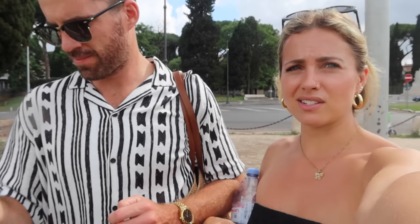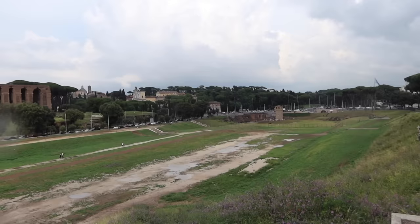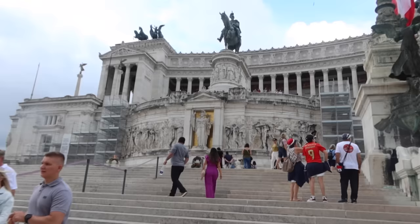Next touristy thing: Circus Maximus, which is where they used to do the chariot racing. It's like a big coliseum-stadium situation. This is what's left of it — I'm sure it was amazing at one point but now it's just a mud pit. Apparently it used to seat 150,000 people — they probably sat right where these flowers are now.